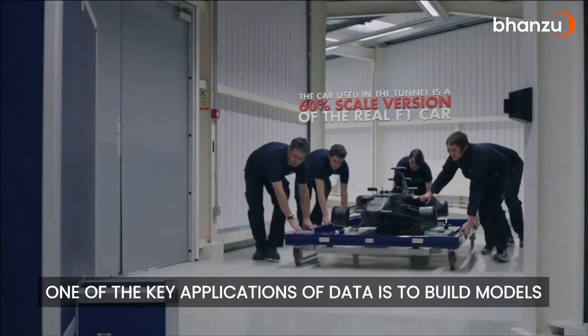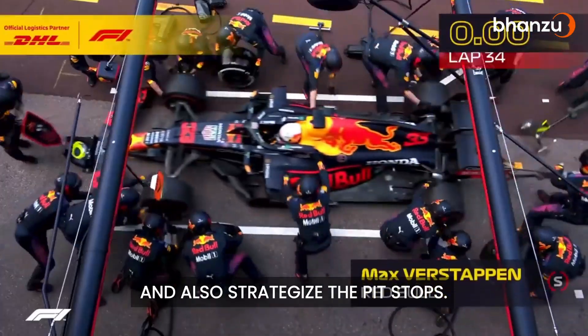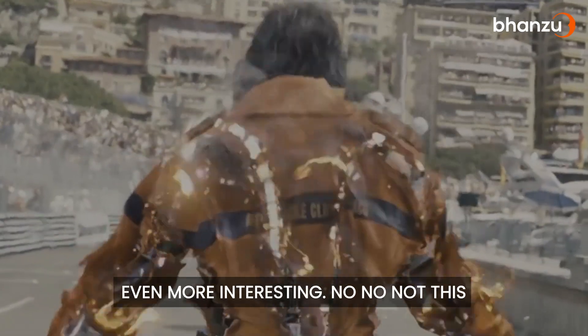One of the key applications of data is to build models to understand a car's performance, predict the overtaking probability, and also strategize the pit stops. It doesn't just stop here — they did something even more interesting. Not this.